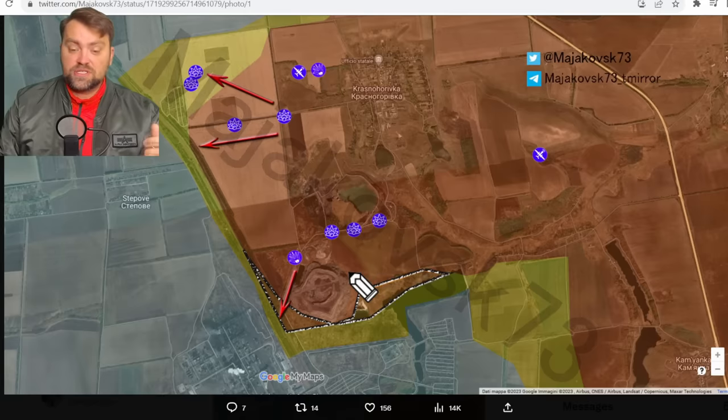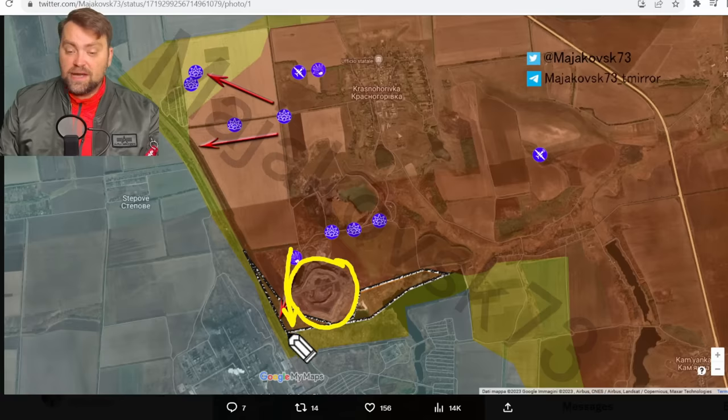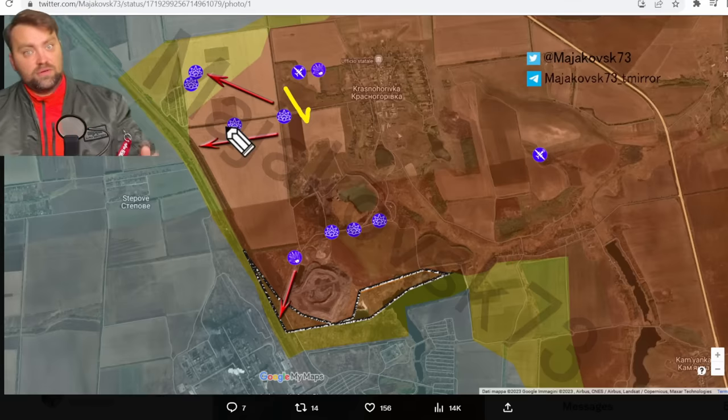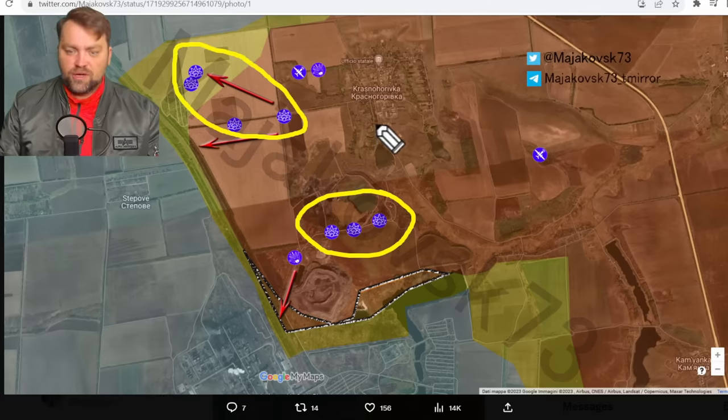Just yesterday Ukrainian officials said that this is no-man's territory and Russia is unable to get it under control. But today we have confirmation that they surpassed this obstacle and they are now very close to Avdiivka town. At the same time they continue to push to this side. The blue marks you may see in this area are the artillery work of the Ukrainian army — we target them very precisely.